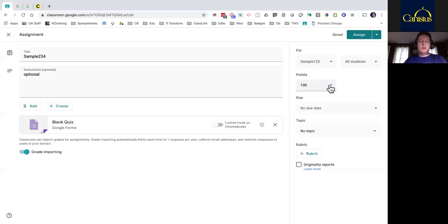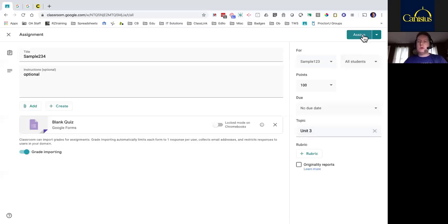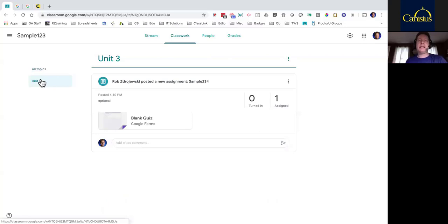Don't worry about rubrics and originality reports — those are more for essay-based assignments or slideshows. They don't really apply when we're doing a quiz or test. So now I'm ready to create it by hitting Assign. What did I do? I just assigned an empty test — makes no sense when the kids see it because it's going to be a blank shell. I just wanted to show you that you can come back to it right after you post it. A lot of times people run into trouble and ask: how do I get back to what I just made? Whenever you see three dots inside Google tools, that means more — things hidden behind that usually for the teacher. I'm going to go back and edit this again.